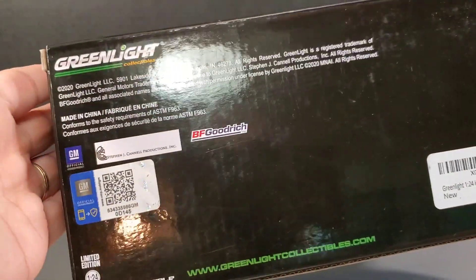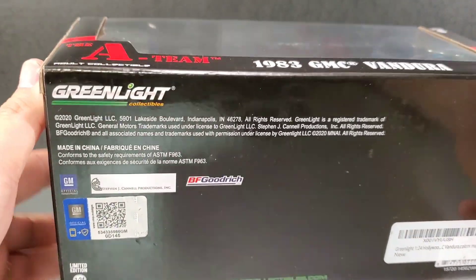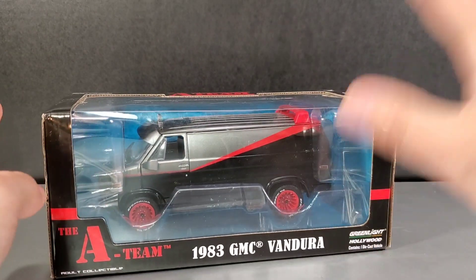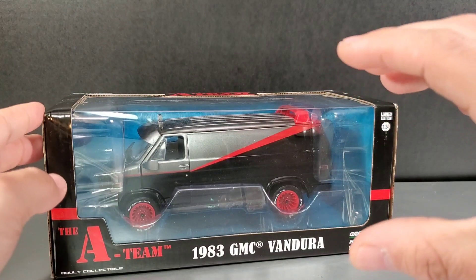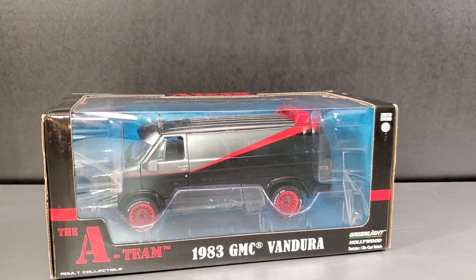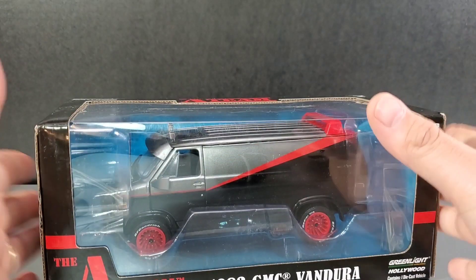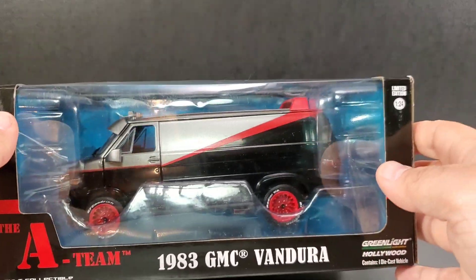We know Jada Toys makes a lot of stuff, but this one is done by Greenlight Collectibles, and they have a lot of options. I also got a little Fall Guy truck. So if you can't find it from Jada, Hot Wheels, or something, check out Greenlight Hollywood because they might be doing a vehicle based on the movie or TV series that you're looking for.